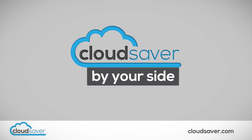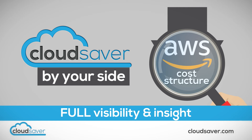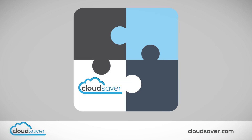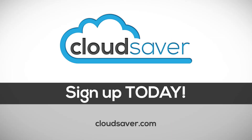With CloudSaver by your side, not only will you see a significant reduction in your total AWS spend, but you will finally have full visibility and insight into your AWS cost structure. So, are you wondering if CloudSaver is a good fit for your organization? You really have nothing to lose. Sign up today!